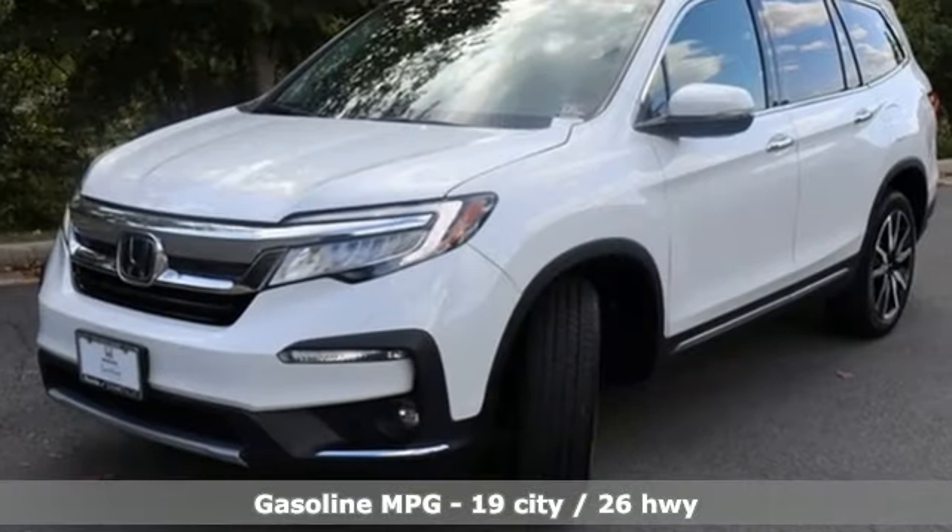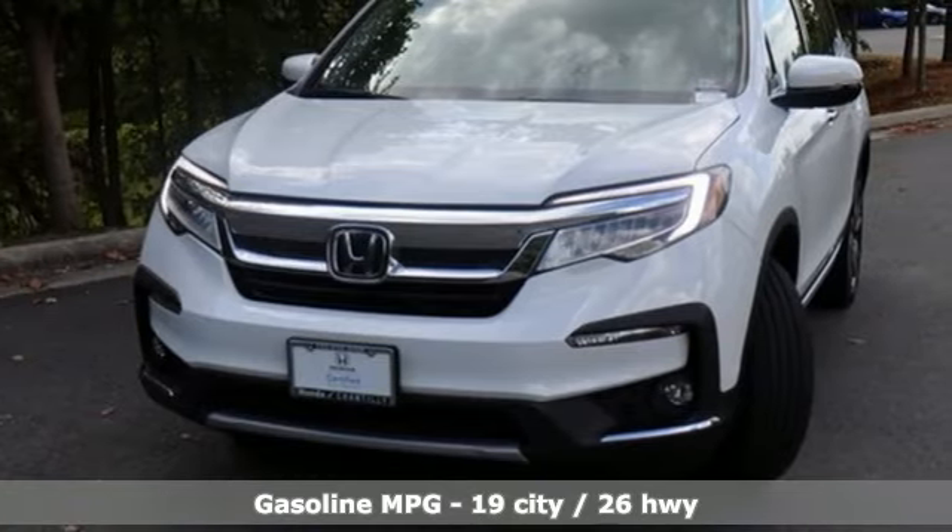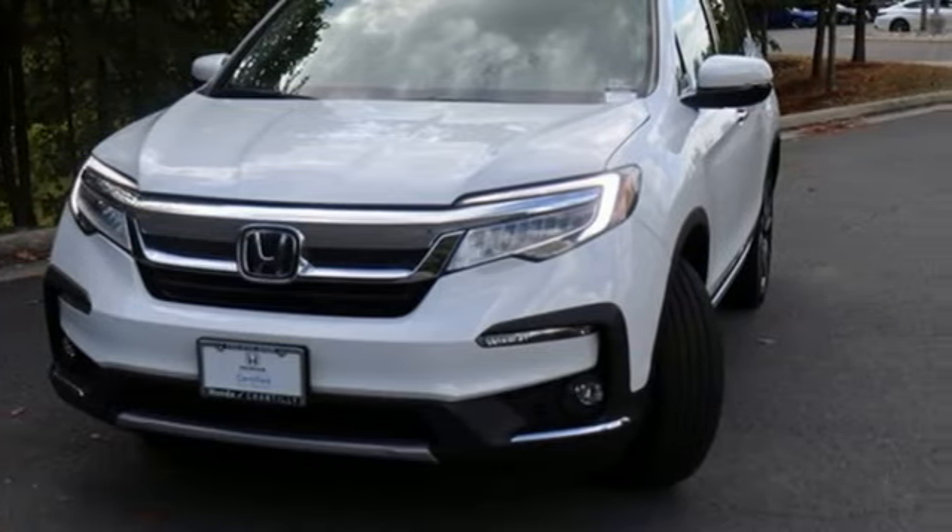V6 engine, heated leather bucket seats, integrated navigation system with voice activation, auto-dimming rearview mirror, dual-zone climate control.